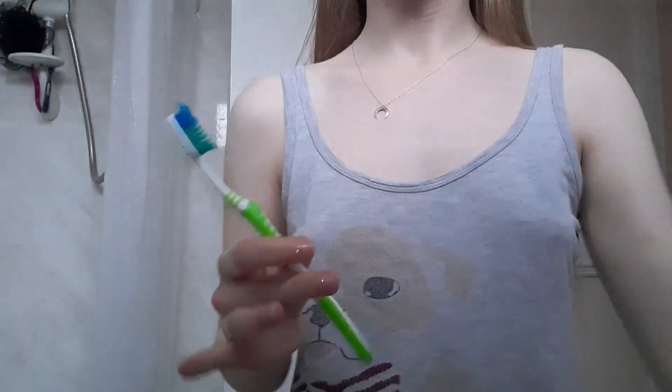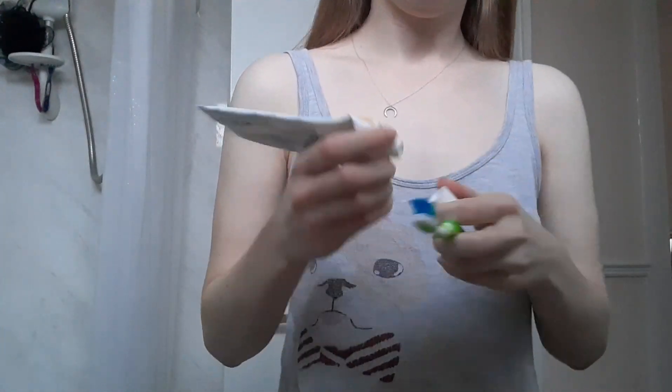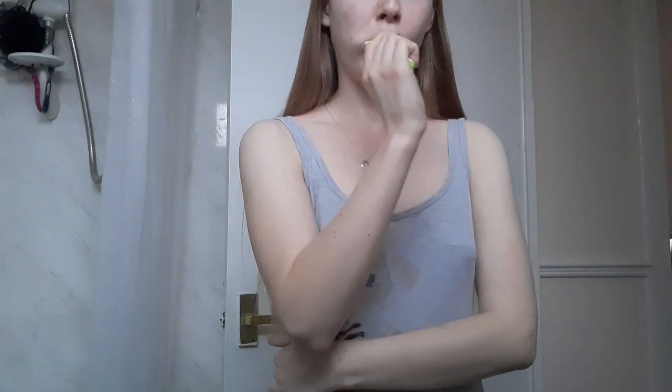I like to just comb my hair and then head into the bathroom and start brushing my teeth. Then on a day where I'm having a shower I like to go into the bedroom and put on some music on my tablet.